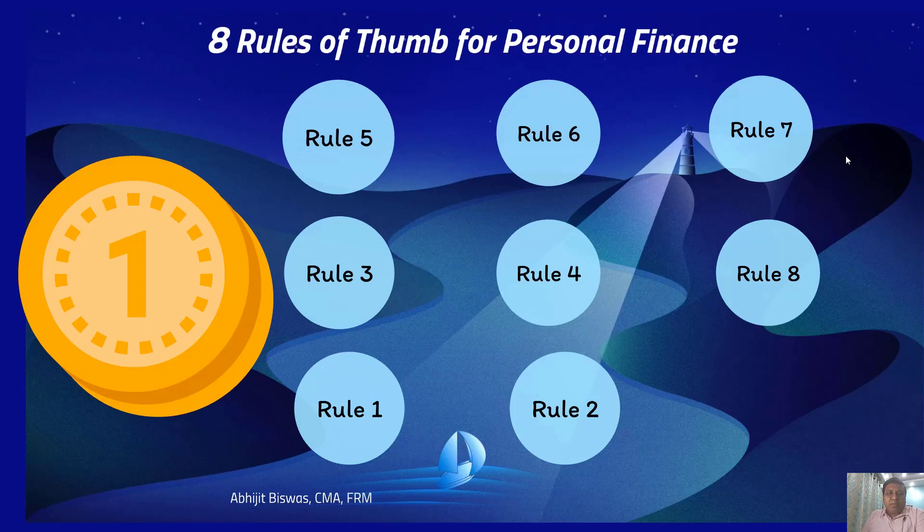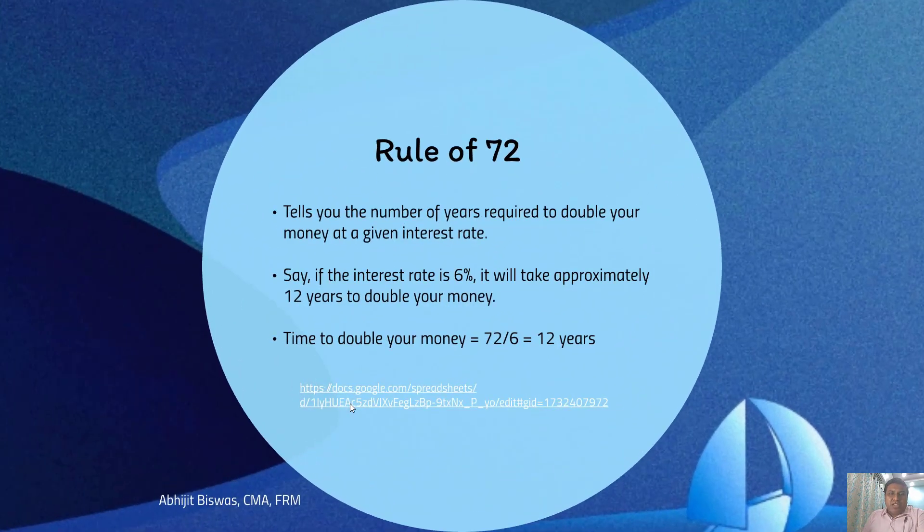Hello friends. In this video I am going to talk about 8 rules of thumb used in personal finance. Let us get started with the first rule of thumb. The first rule of thumb is called the rule of 72.